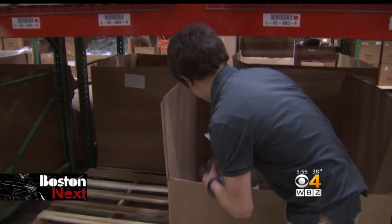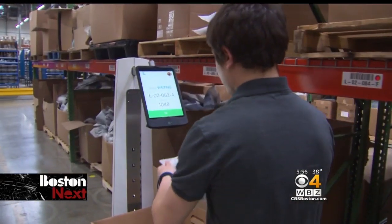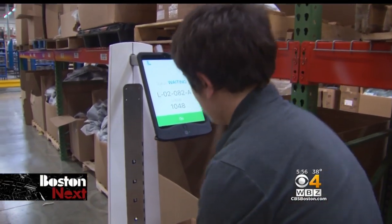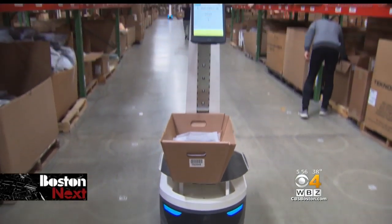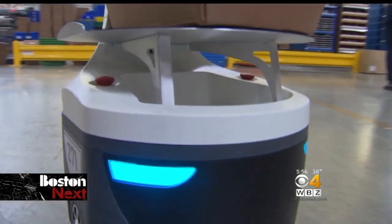David Marcantonio helps run the operations at Quiet Logistics in Devens. Quiet does the shipping for several companies and they're one of the first companies in the country to rent these Locust robots. They are picking three times more efficiently than in the manual building.